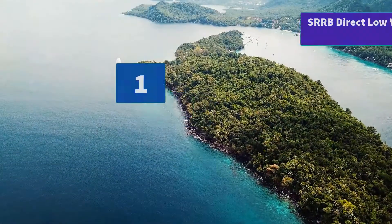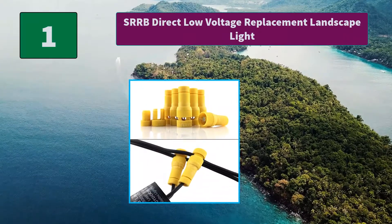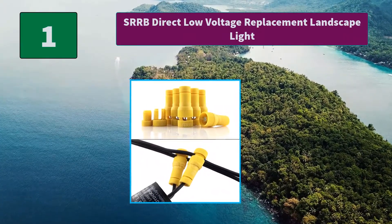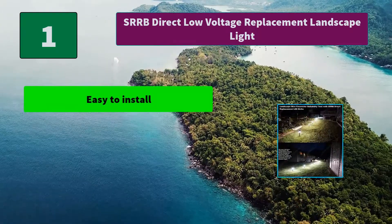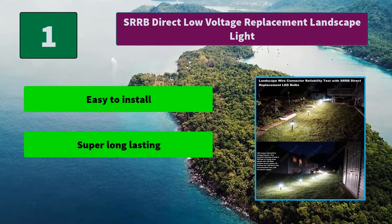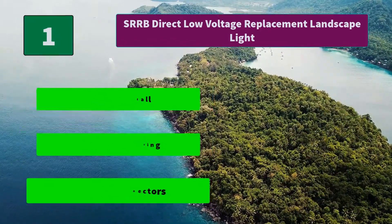Number 1: SRRB Direct Low Voltage Replacement Landscape Light. Use them in wall mounts, edge, and walkway. Path and patio deck lighting compatible with brands like Moonrays, Paradise, Hinkley, Kichler, or Malibu. Main features: easy to install, super long-lasting, pack of 6 connectors.